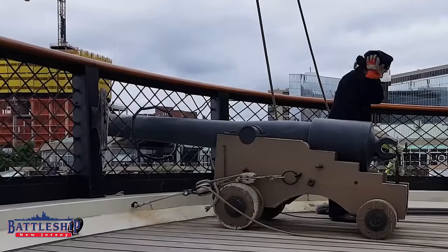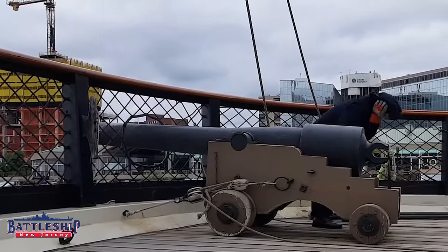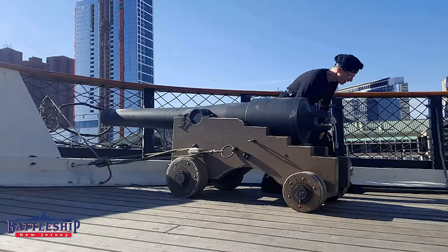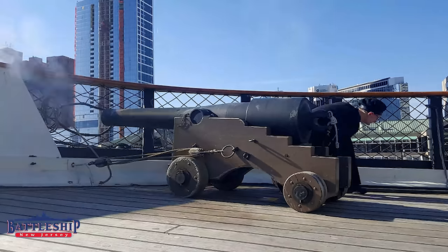A lot of Civil War and earlier artillery — or Crimean War if you're watching from the UK — those sorts of artillery pieces are 12-pounders, 20-pounders, 30-pounders, 6-pounders, whatever the case may be.